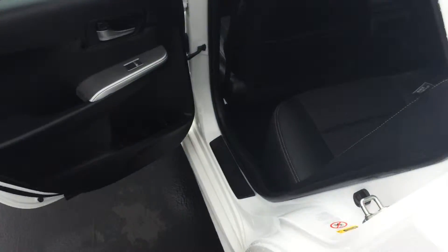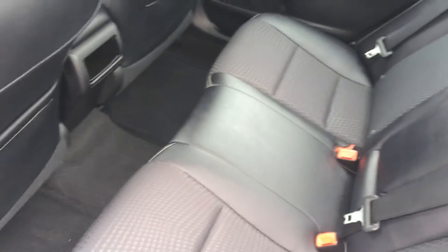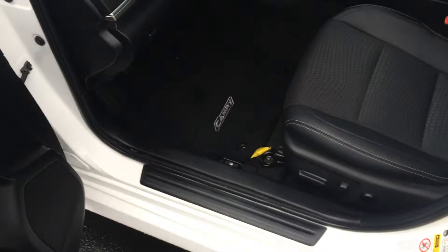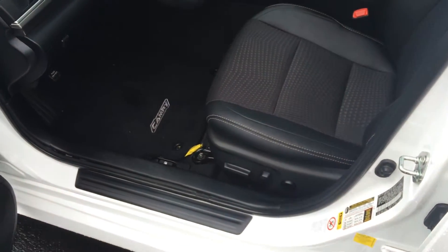And on the inside, the SE does have leather trimmed seats. Nice dark interior. Carpet mats and everything are there as well. Power windows, power door locks, power side view mirrors.